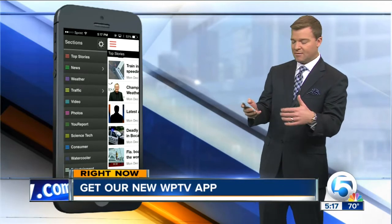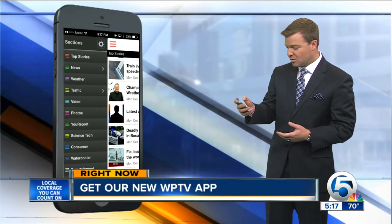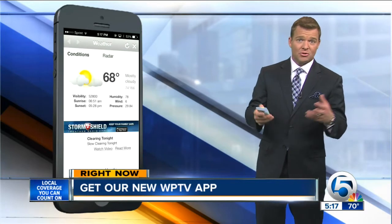When you download the app, it'll give you local and national news instantly along with consumer watchdog stories. You can get your weather forecast instantly, right up to your traffic updates.